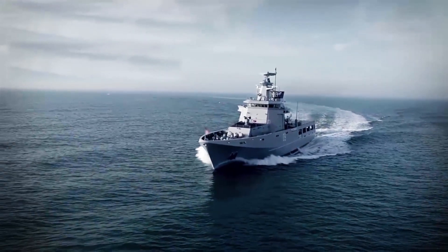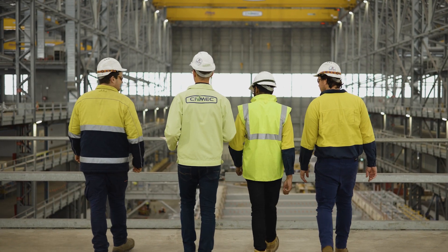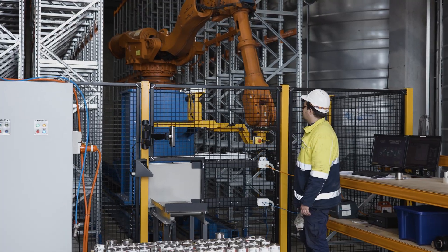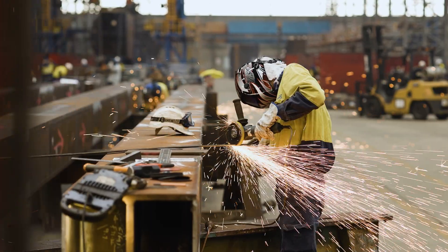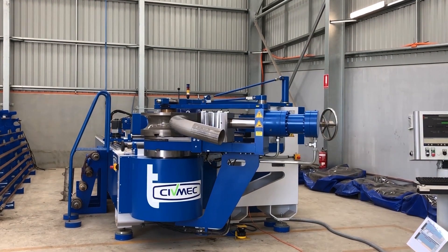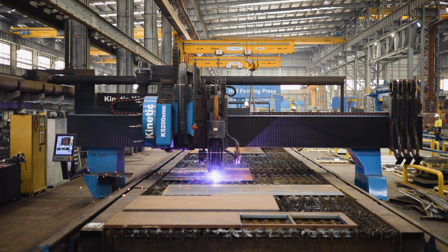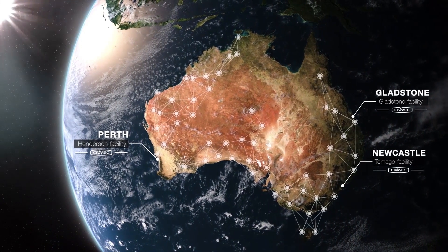Civmec is unlocking the true value of local steel shipbuilding. Every day, the group is investing in skills and process improvements to facilitate the transfer of knowledge across the company, while building a robust supply chain with subcontractors and suppliers. The intention is to develop a sustainable Australian shipbuilding industry, with the capacity to deliver on sovereign requirements and export opportunities to the global market.